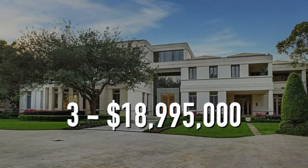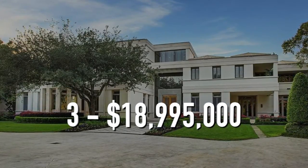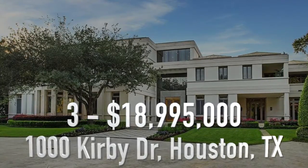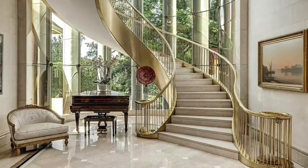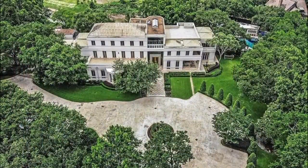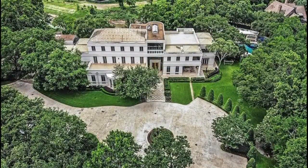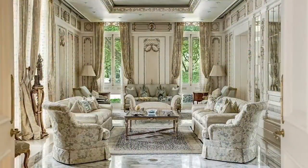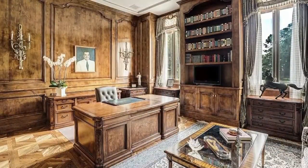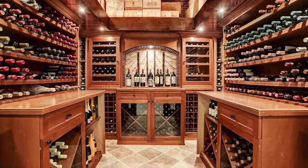Number 3. $18,995,000. 1000 Kirby Drive, Houston, Texas. This 10-bedroom, 15-bathroom house is 22,880 square feet and is a modern masterpiece, located on over three acres. The living room is bright and airy and has a classic design. The home office has beautiful wood accents and built-ins. The home also includes a wine cellar.